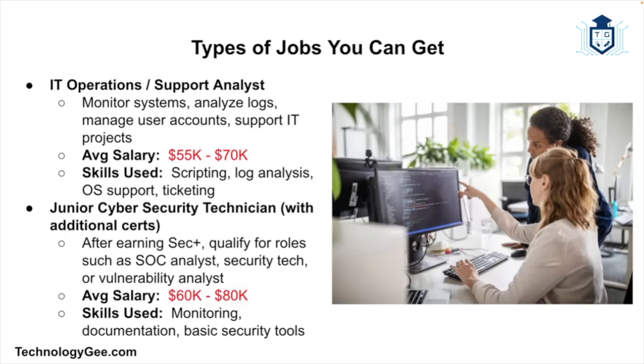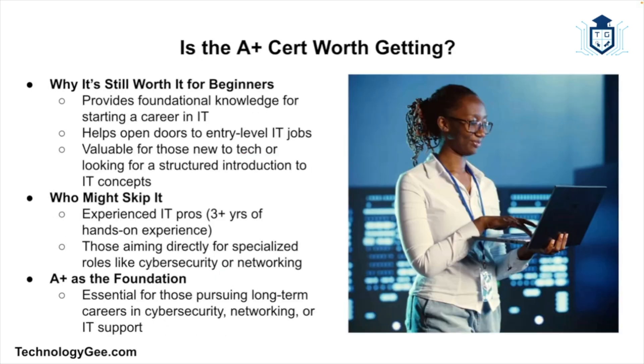Another job you could qualify for is Junior Cybersecurity Technician. If you follow up A+ with Security+, you might qualify for entry-level security roles like a SOC (Security Operations Center) Analyst, Security Technician, or Vulnerability Analyst, with average salaries of about $60,000–$80,000 per year. Bonus tip: if you pair the A+ with strong communication skills, a good attitude, and a willingness to learn, your career can move fast — employers love people who are trainable, proactive, and reliable.